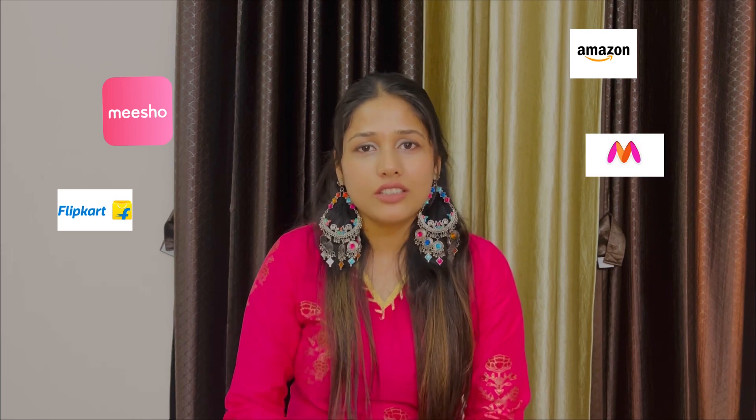Hi guys! Welcome to my channel. This channel is totally related to haul videos — I will be doing clothing hauls, food wear, accessories, and any particular website reviews.